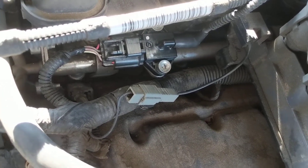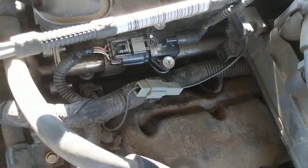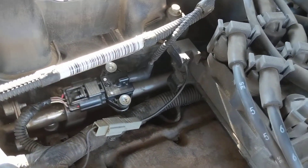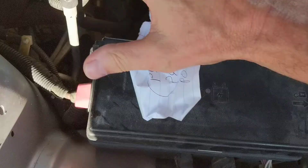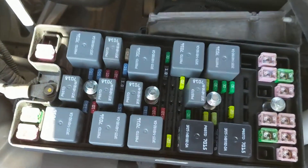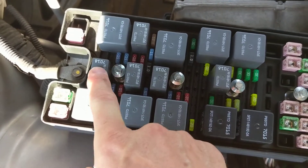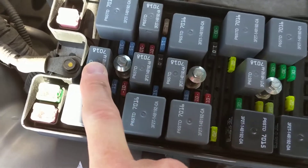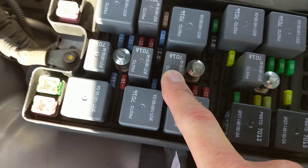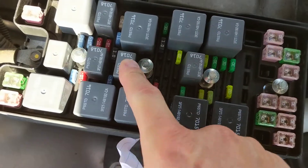Since I just replaced the sensor, I figured it wasn't that. Other possibilities are the fuel pump — the fuel regulator is on the fuel pump itself — or the fuel filter. Another thing people mention is the fuel relay. On the Ford Mustang, you can test the relay by swapping it with the high beams relay. If the error goes away but your high beams have a problem, you know it's the relay.